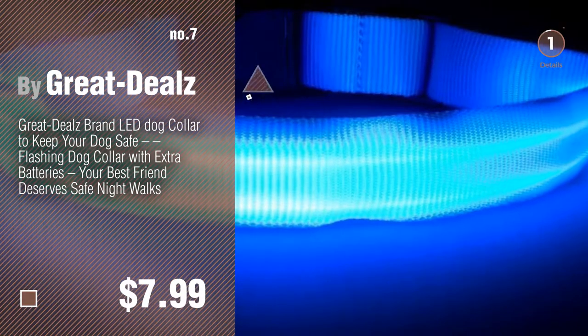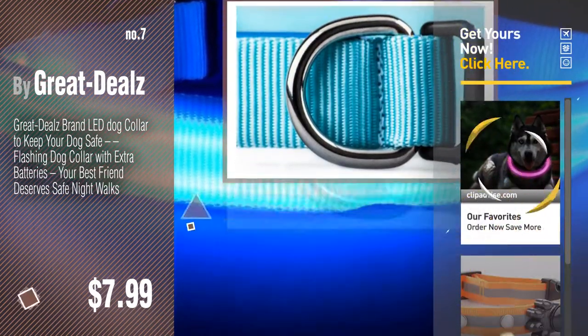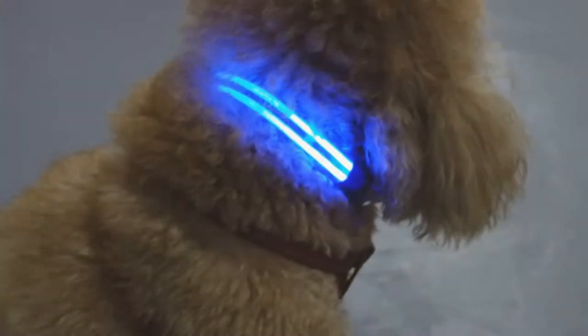Number seven by Great Deals. Click the info circle to find more amazing products and gift ideas. Number eight by Machine.